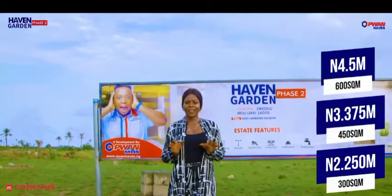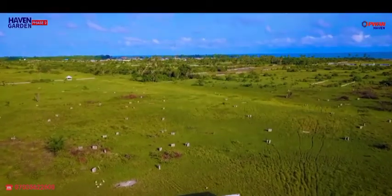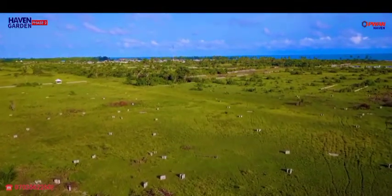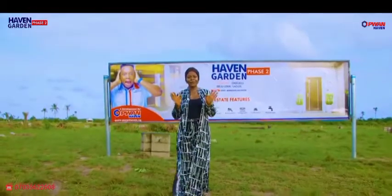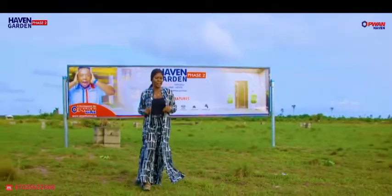Heaven Garden Face 2 is currently selling at an appreciative value. Imagine the rapid development ongoing at Ibejuleki — how much would this property cost in the next 72 months? While you are saying a place is far and underdeveloped, somebody is buying to resell to you at a multiplied rate.